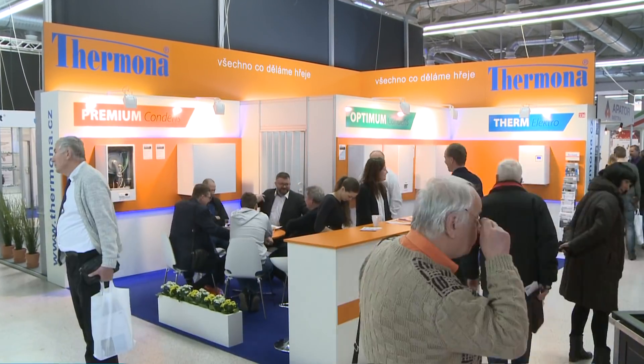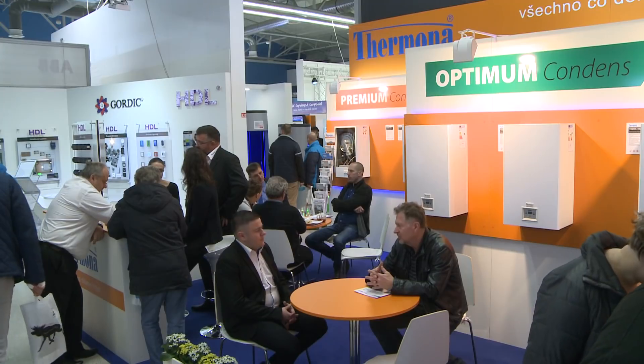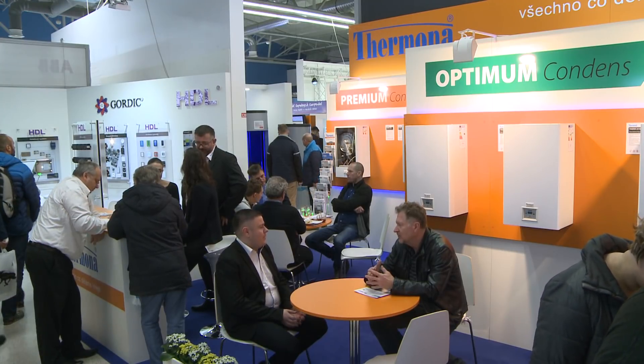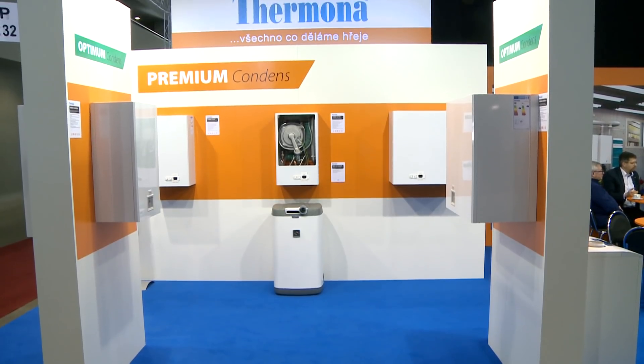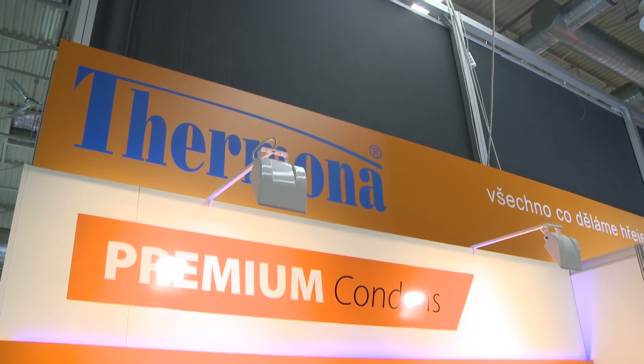Termina, the Czech producer of gas and electric boilers, presents the company's new products of 2019. The premium series of condensing boilers, the Term Premium, has been extended to include new models with higher outputs.